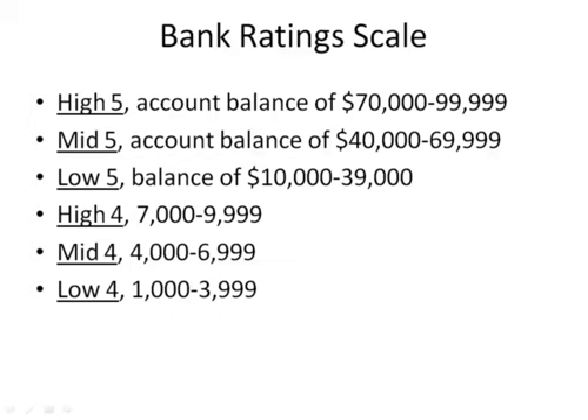A high four rating reflects a bank balance of $7,000 to $9,999. A mid-four rating reflects a bank balance of $4,000 to $6,999.